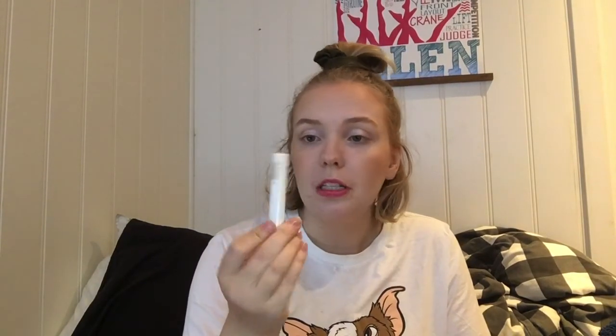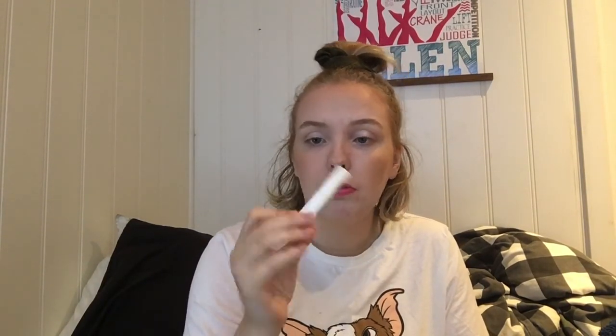Next up I have my mascaras — I have four: one lash primer and three black mascaras. The lash primer is from Lancôme, it's the Cils Booster XL — my favorite, will repurchase once it's done, love it. Then I have the Kat Von D Go Big or Go Home mascara in Trooper Black — I like it, it's good, not my favorite but it works fine.